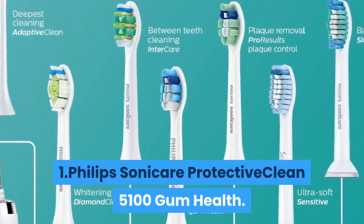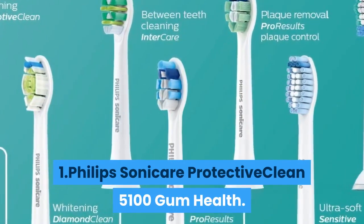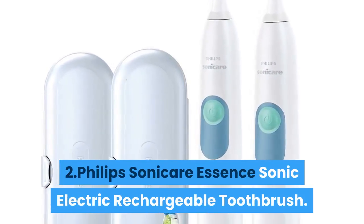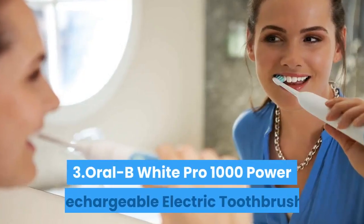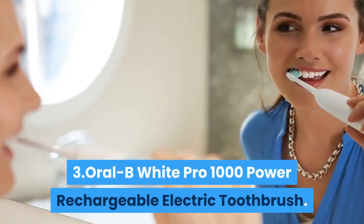Number one: Philips Sonicare ProtectiveClean 5100 Gum Health. Number two: Philips Sonicare Essence Sonic Electric Rechargeable Toothbrush. Number three: Oral-B White Pro 1000 Power Rechargeable Electric Toothbrush.